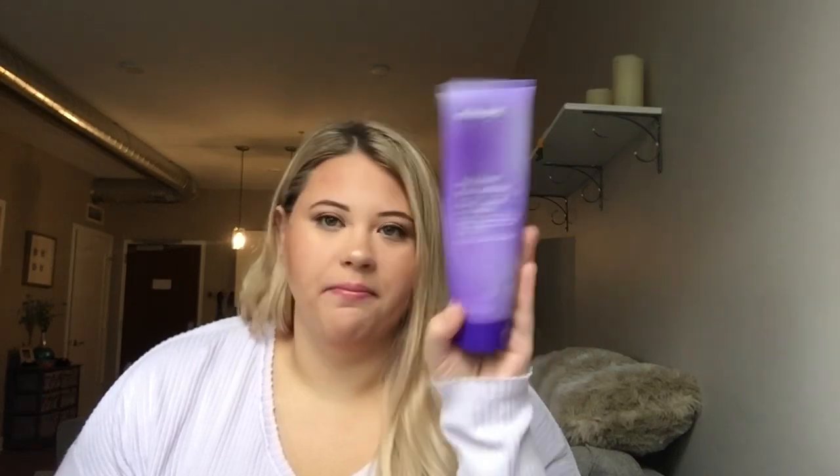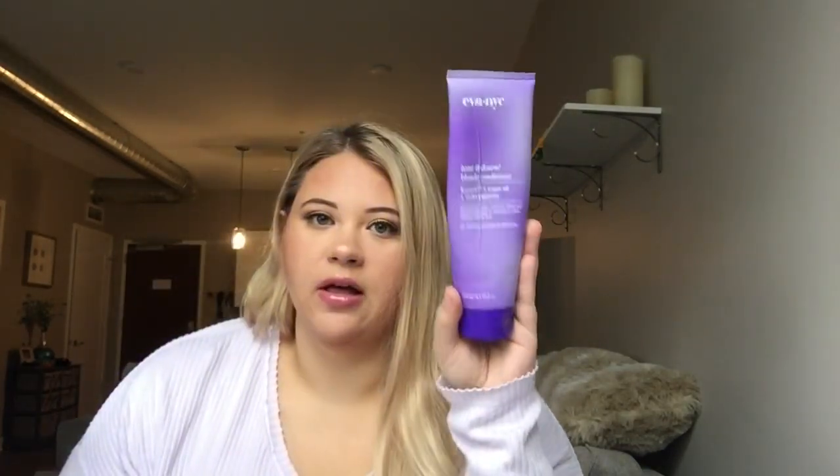Between those three I will always repurchase. This one is in the middle price range — the L'Oreal is a little cheaper and the Redken is a little more expensive. I have already repurchased and I love it.